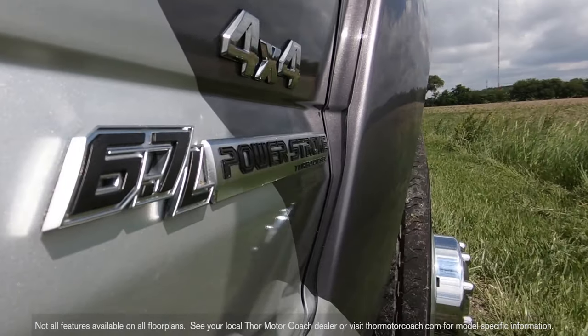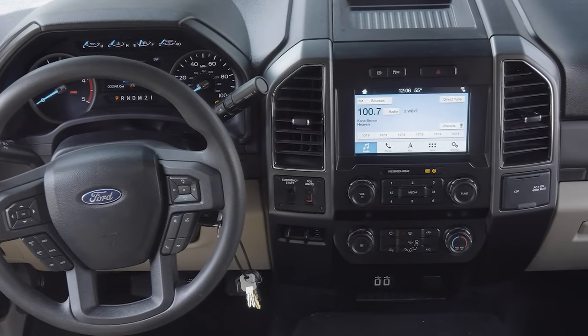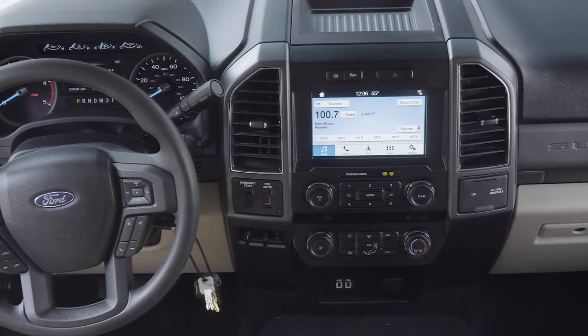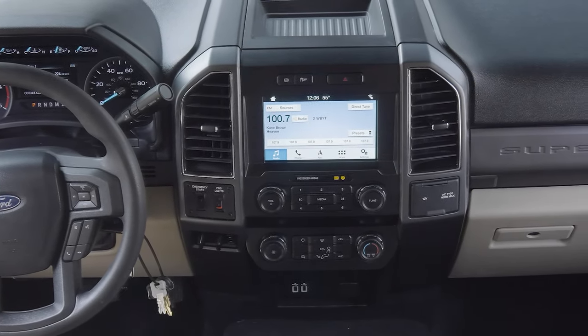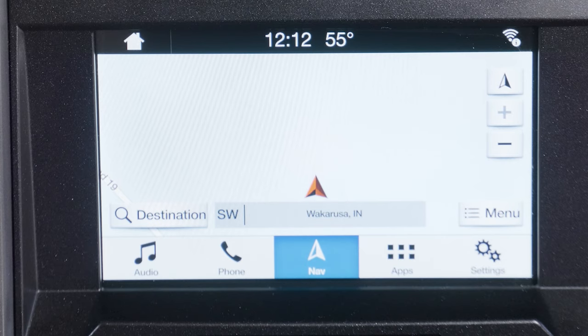The Omni has all the tech you could ever need from the driver's seat: Ford Sync 3 with voice recognition, an 8 inch color LCD touch screen with swiping capability, 911 assist, app link and navigation so you can easily find new paths to explore.